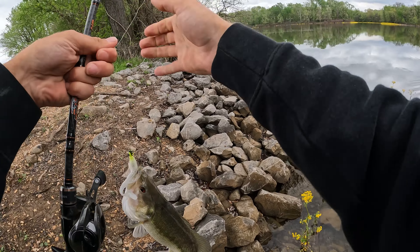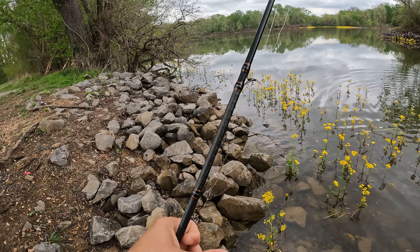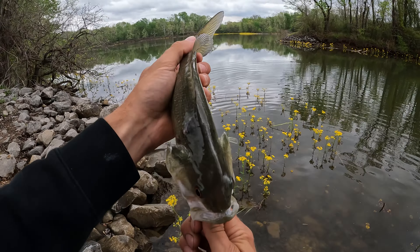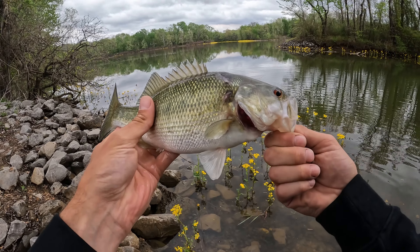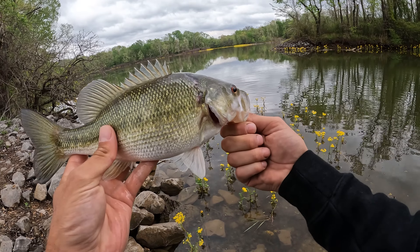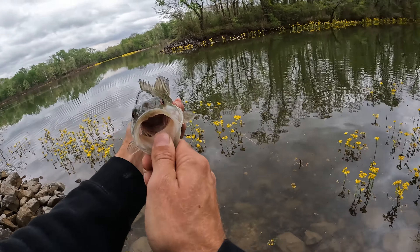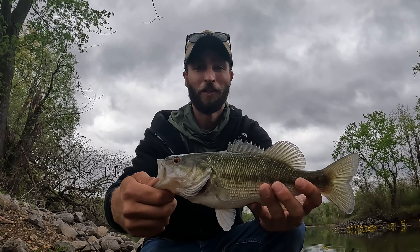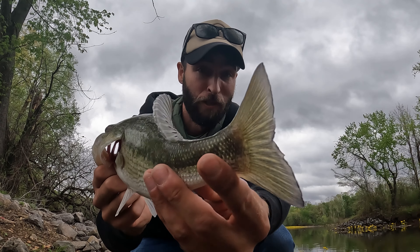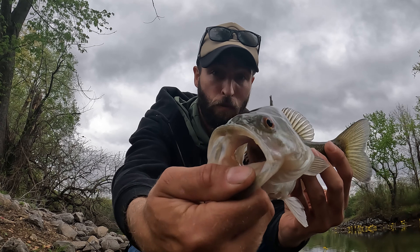Oh, it's got some melanosis on it — very cool, that blotchy bass syndrome, or perhaps it's an infection. It looks like it might have some battle damage right there. Beautiful one though. We are just packing in the fish from this location today. I'm really glad we stopped here — really, really beautiful fish.